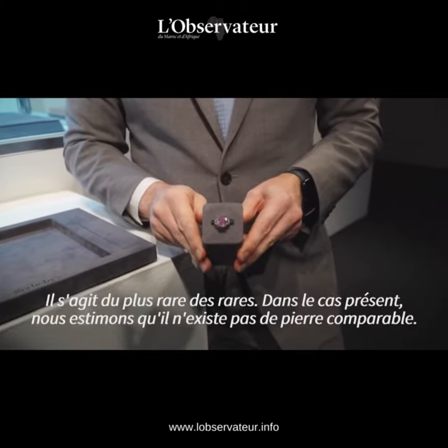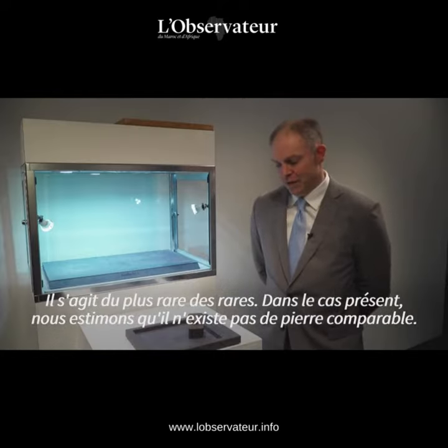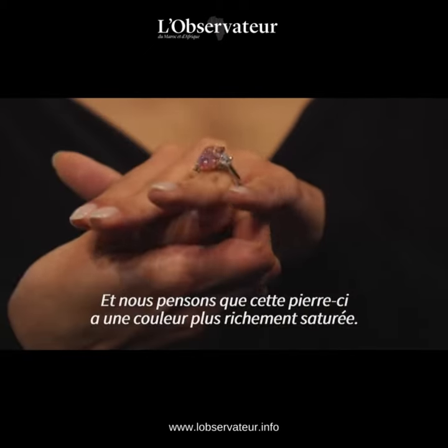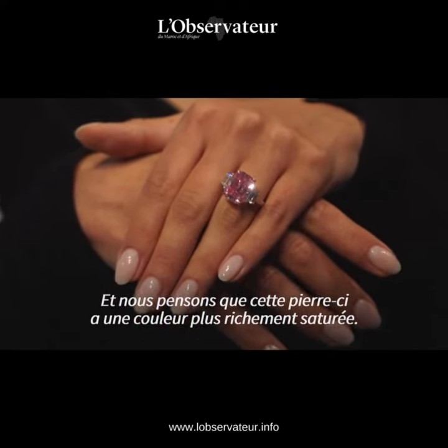So you're dealing with the rarest of the rare. You're dealing with stones that in this case we feel we do not have a comparable for this stone. The Williamson would probably be the closest to that, and we do feel that this has a more richly saturated color.